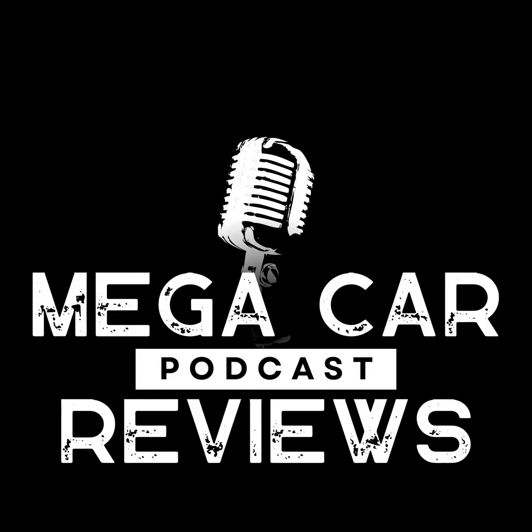Some listeners are going to be adding the B-Class to their list after this — it's a great car, it really seems like it. Thanks for coming on the show, this was great, and to everyone listening, thanks for tuning in to another deep dive. We'll catch you next time.